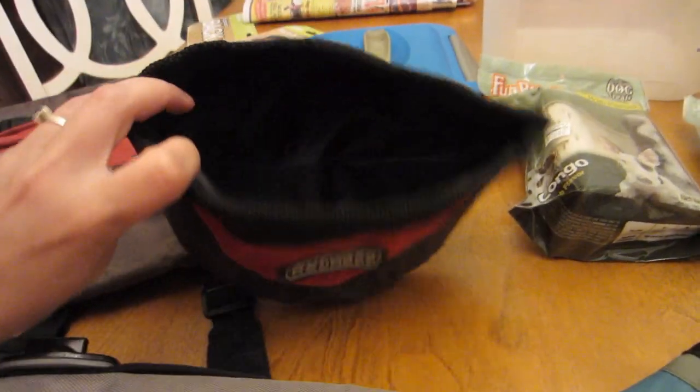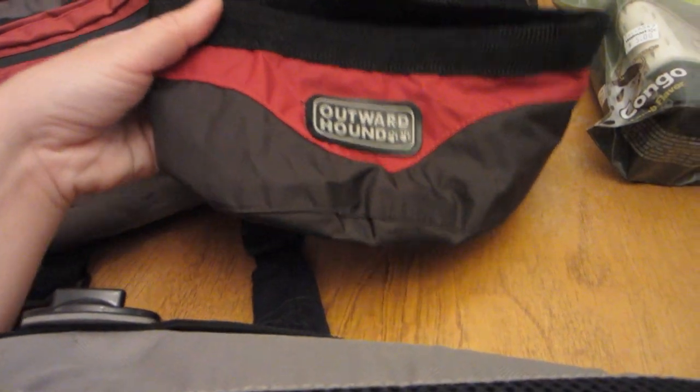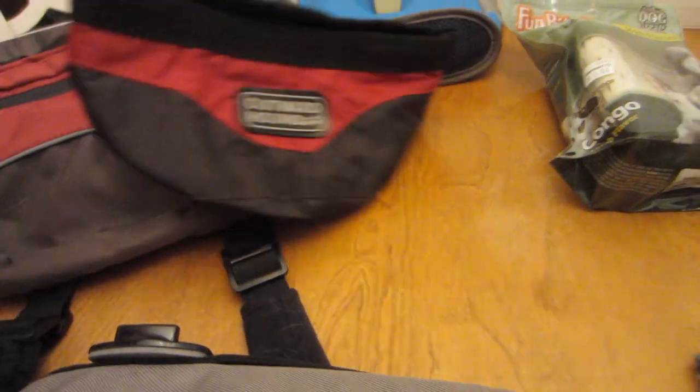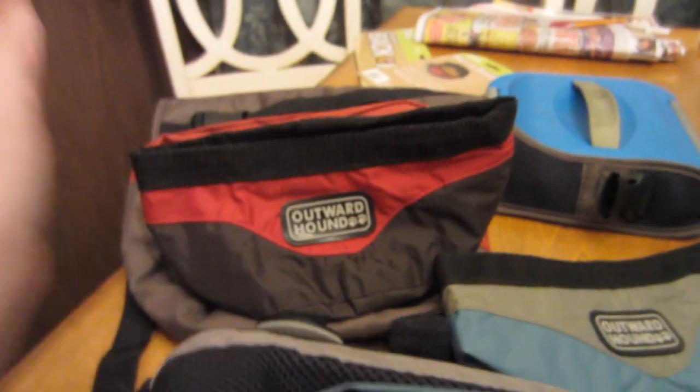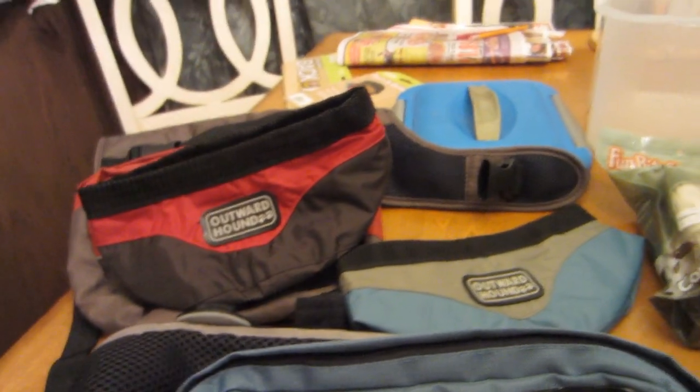These are awesome — you can put them right in the backpack. They're collapsible bowls for water. We usually keep them with us when we're out hiking on the trail so we have something to put water in for the dogs. We have two of them, one for each dog. You can put a bottle of water and one on each side of their backpacks, so you have water for you and water for your dogs.